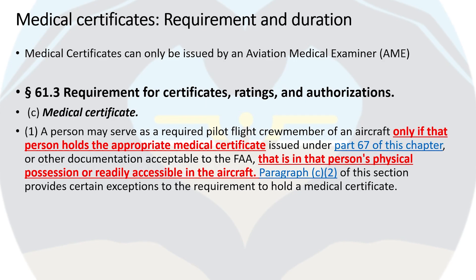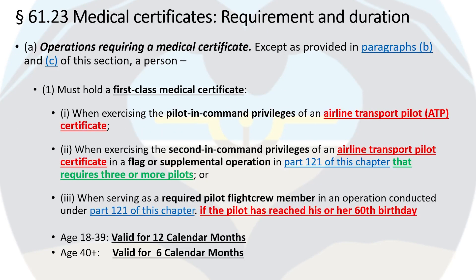A person can only serve as a required pilot or flight crew member of an aircraft if that person holds an appropriate medical certificate for the flight being flown and if the medical certificate is in the person's physical possession or readily accessible in the aircraft. I always carry my medical certificate in my wallet, and I also have a copy in my logbook and one in my flight bag. FAR 61.23 covers the medical certificate requirements and duration.